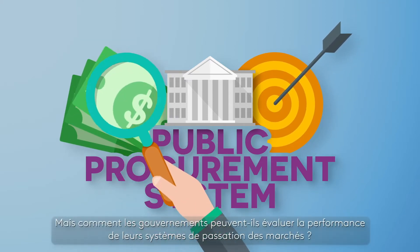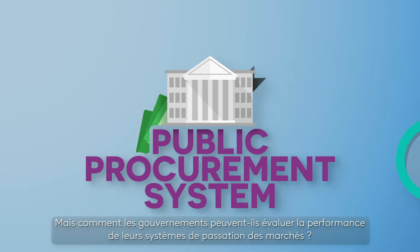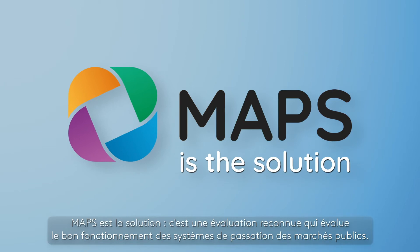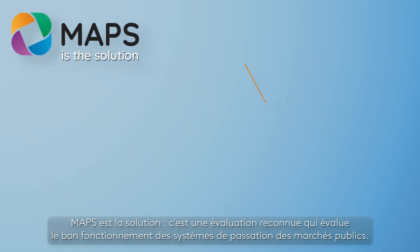The strengthening of public procurement systems is central to ensuring that public money is well spent and institutions operate effectively. But how can governments assess how well their procurement systems are performing? MAPS is the solution.